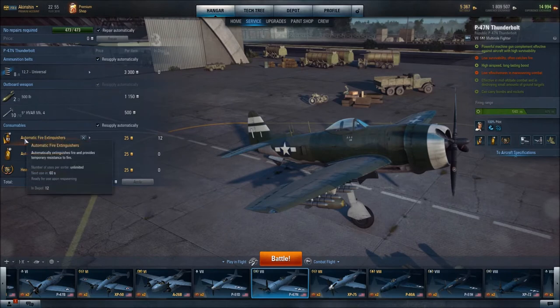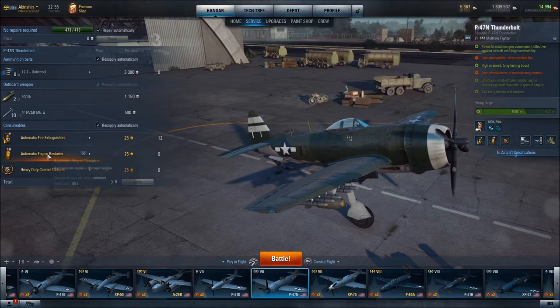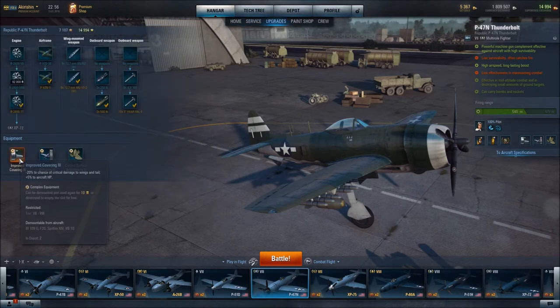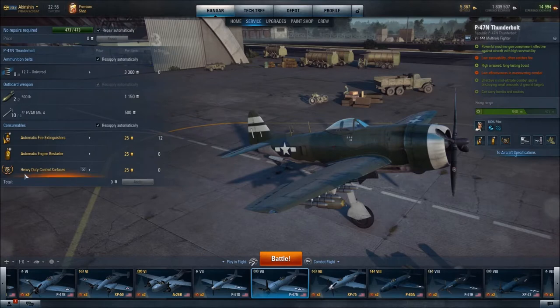I have gone with the automatic fire extinguisher and also the automatic engine restarter. I could have gone with the control surface auto trim, which helps restore control ability to wings and tail. But in my upgrades I went with improved covering, which already helps reduce critical damage to wings and tail. My thought process is that in this multi-role aircraft you're often going to be attacking ground targets and may be very close to the target. If your engine goes out and you're close to the ground, there is a high likelihood you're going to crash before you can recover. So that's why I chose the engine restarter.